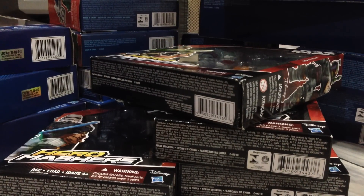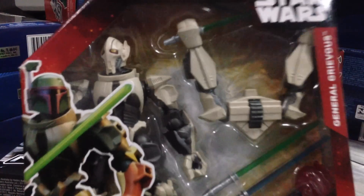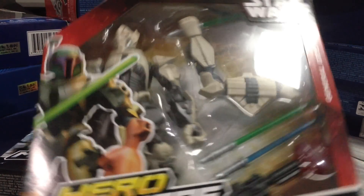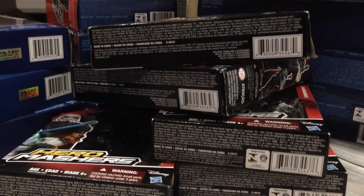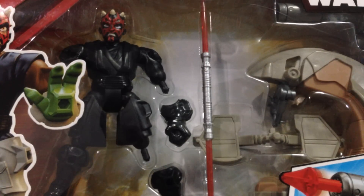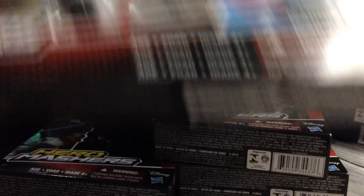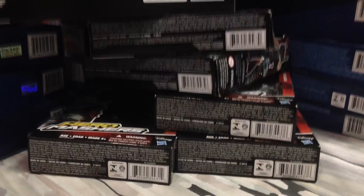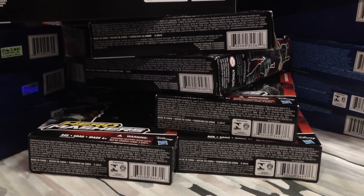Darth Vader has to have his Stormtroopers — picked up two. You gotta get Boba Fett, definitely, almost 20% off. Grievous — this was one I was really interested in; I thought the Mashers version worked well on him. And finally Darth Maul — just waiting for a Jedi Luke, and maybe a Sabine, that would be great. That's the Mashers — I will review every single one of them.